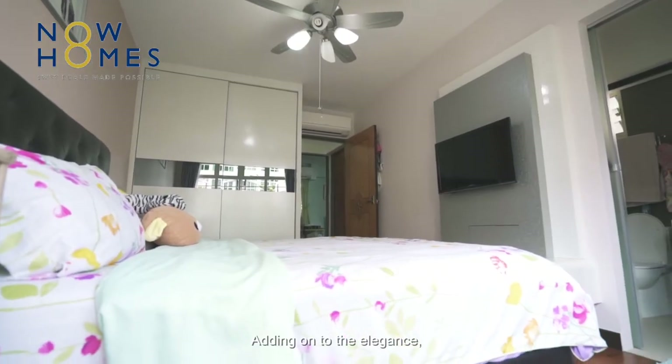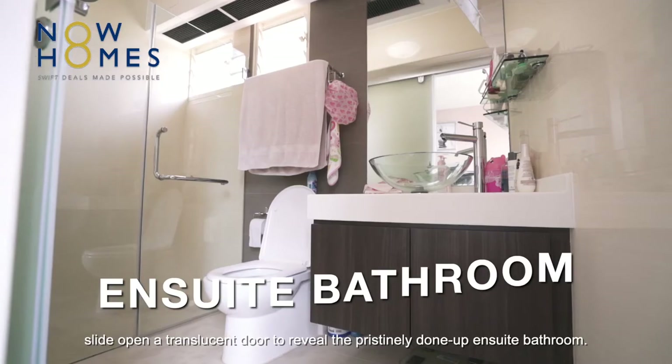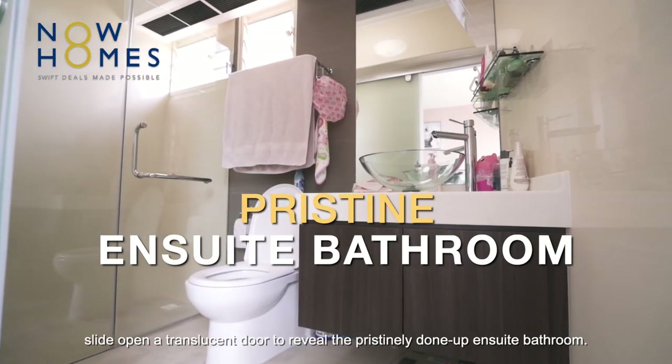Adding on to the elegance, slide open a translucent door to reveal the pristinely done-up ensuite bathroom.